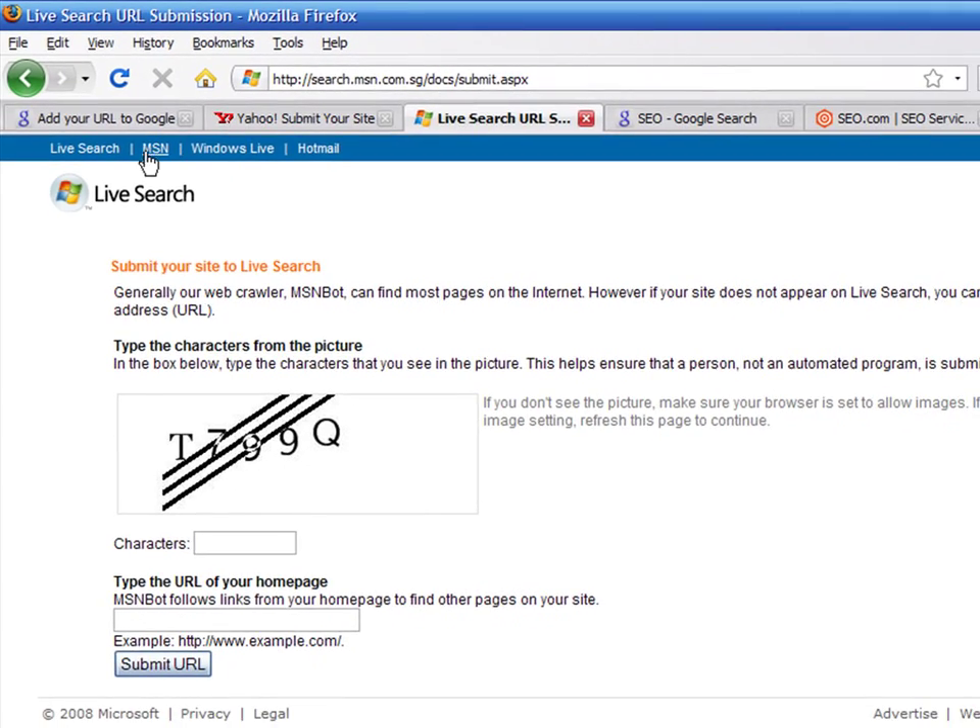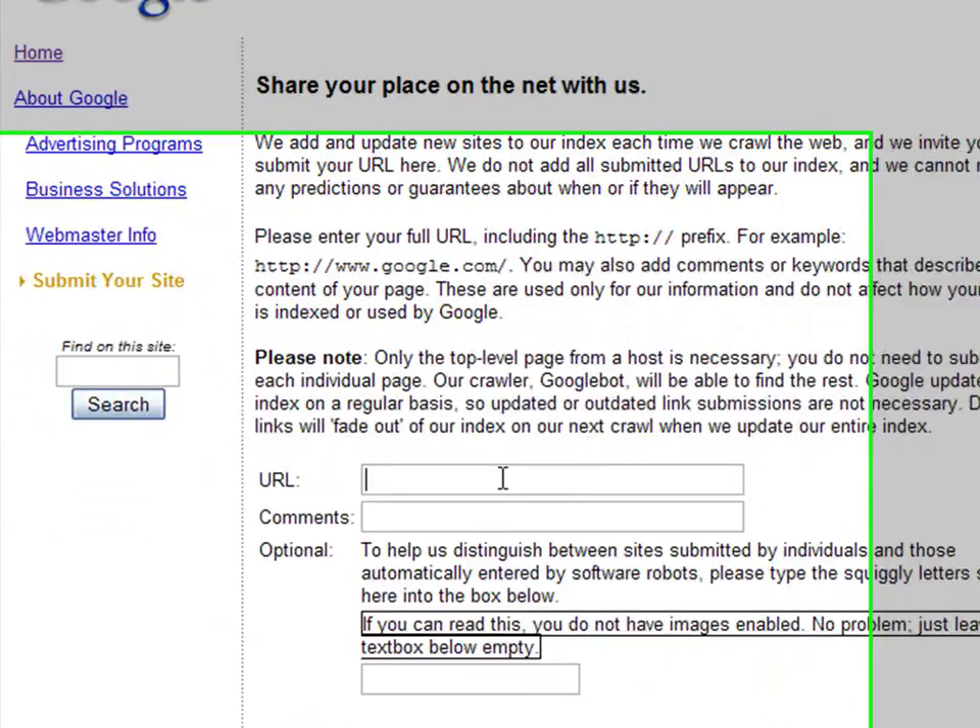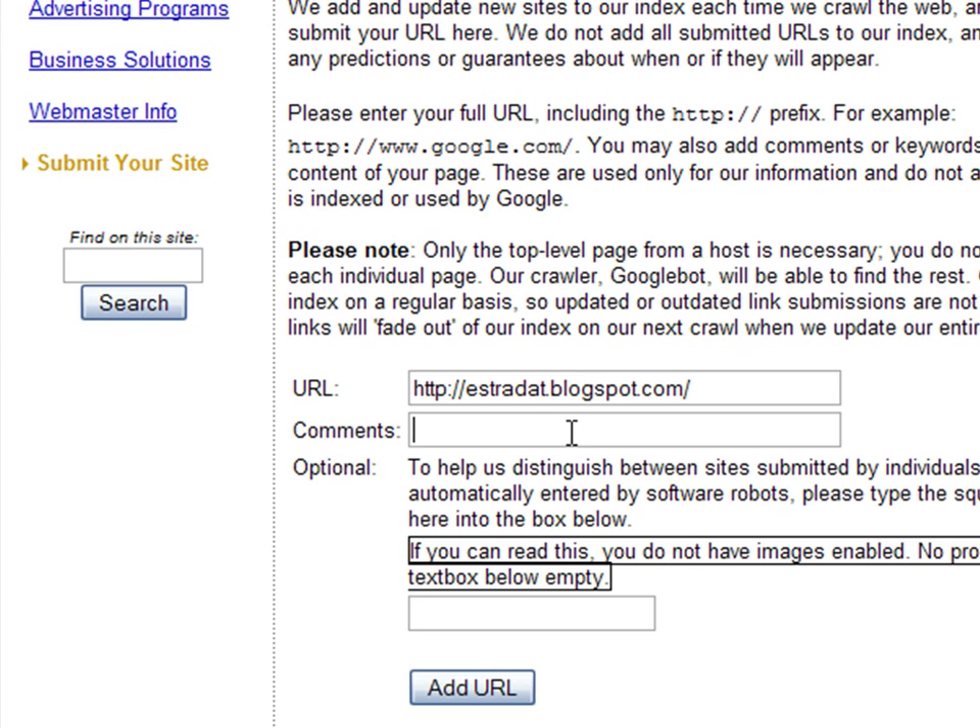All you have to do is enter your website's URL in the appropriate field. Optionally, you may also add comments or keywords that describe the content of your page. These are used only for informational purposes and do not affect how your page is indexed or used by search engines. Then press the Add URL button, and you are done. It's that simple.